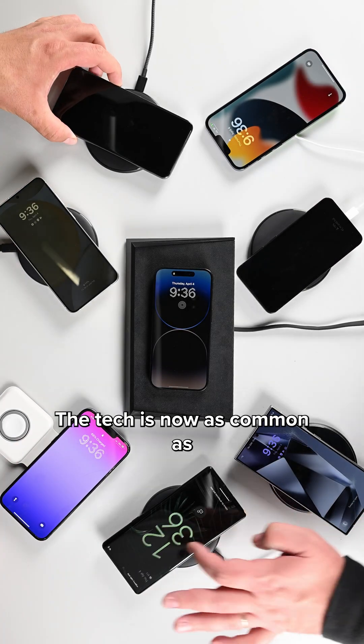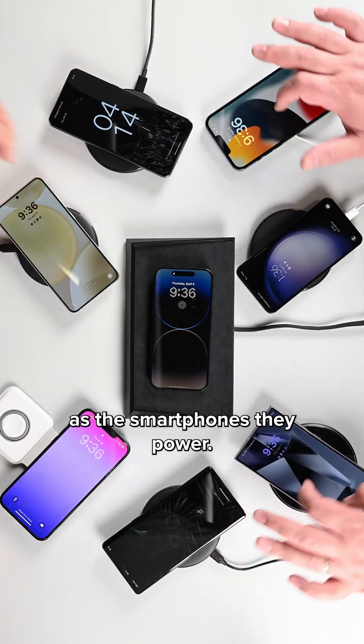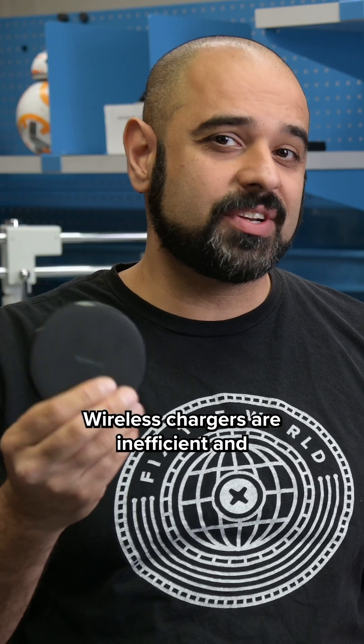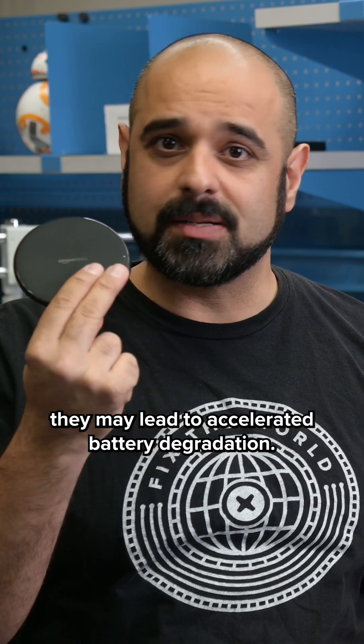You've seen wireless chargers. The tech is now as common as the smartphones they power. But did you know that they come with a big catch? Wireless chargers are inefficient and they may lead to accelerated battery degradation.